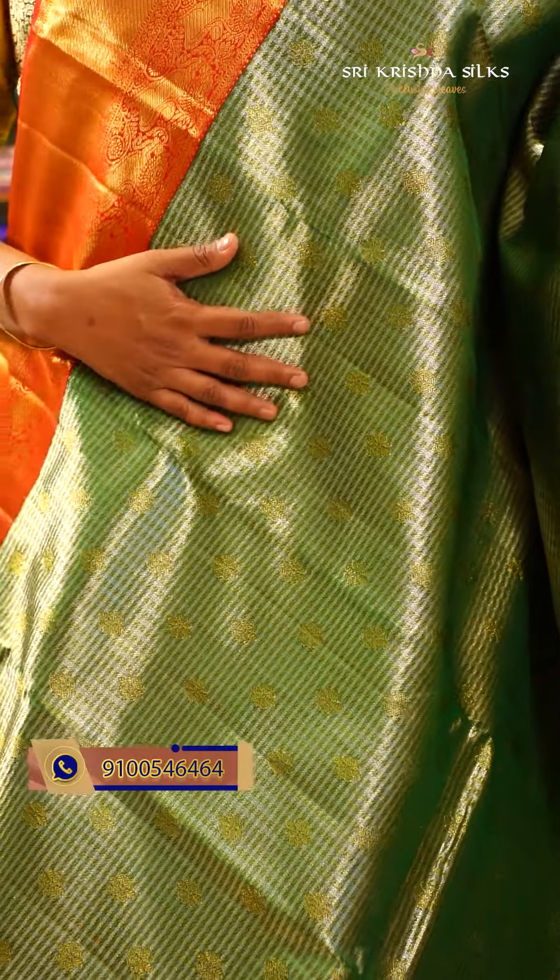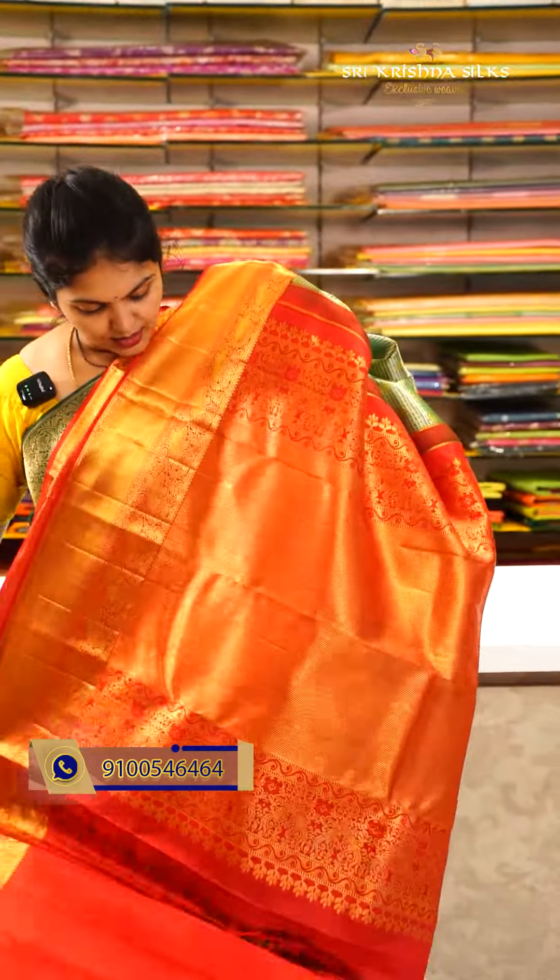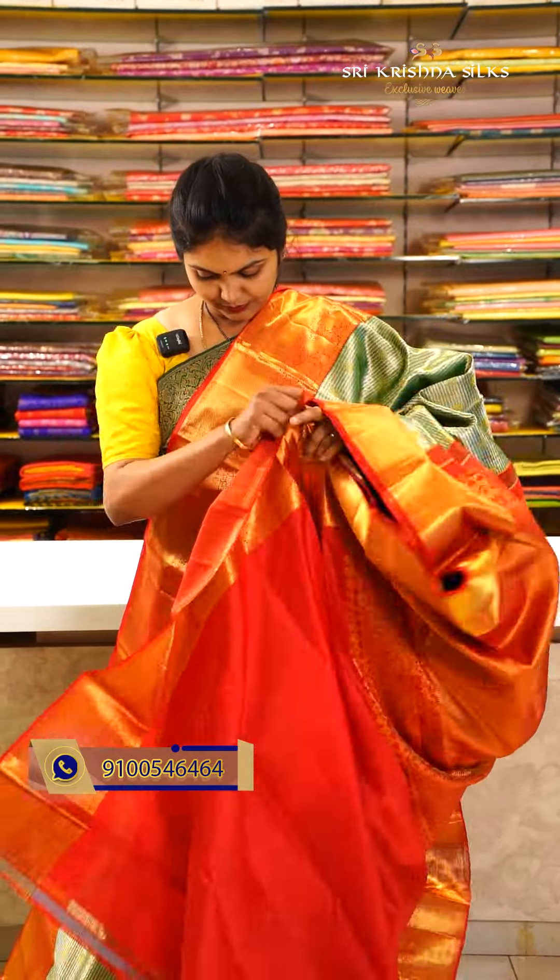This is another evergreen combination of green and red. The body features both silver and golden zari combination with checks and floral weaving. The border on the red shade has a nice yali motif with cross lines pattern. The pallu is beautiful, and the blouse is in a cream shade. Offer price for this one is ₹25,500.